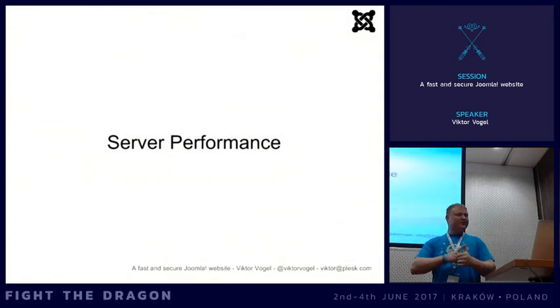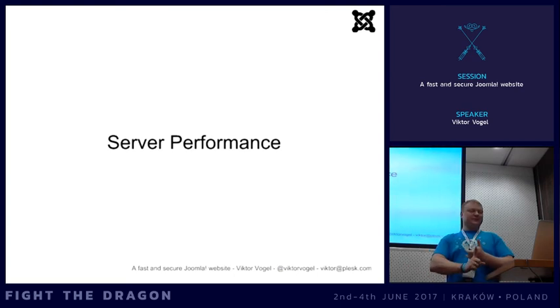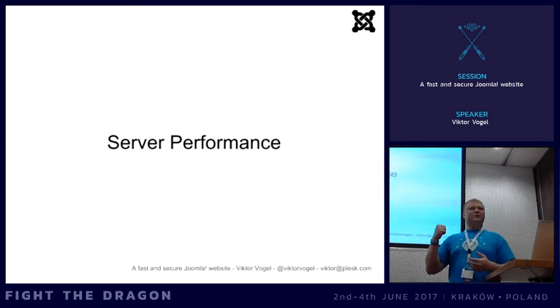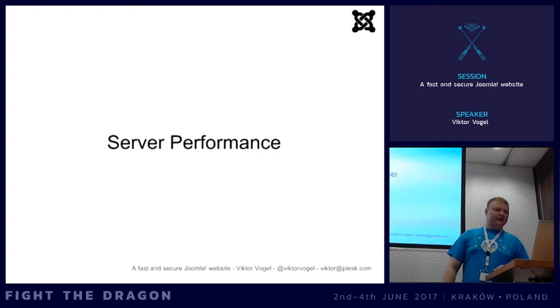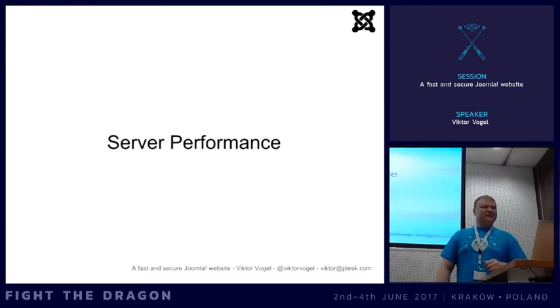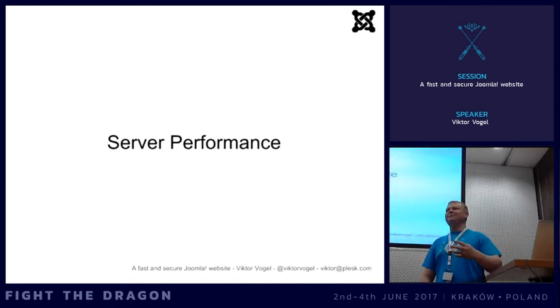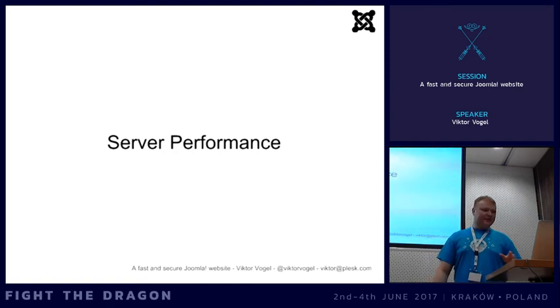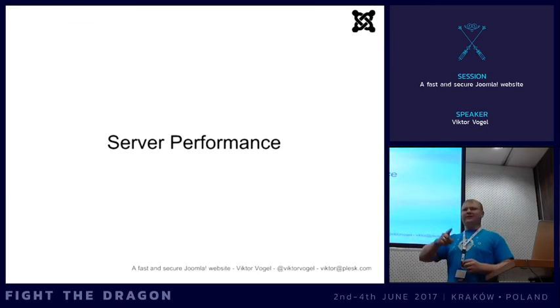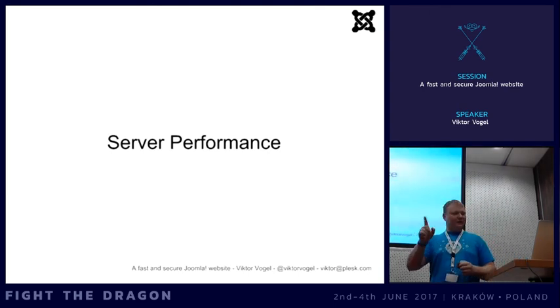Server performance: there is no reason not to use PHP 7.1 now. If extensions are incompatible with PHP 7, they are not really good extensions - find alternatives. It's unbelievable what a boost you get just by switching PHP version. We did a lot of tests: it doubles the processing speed and memory usage was four times less, so you can handle many more requests. It's low-hanging fruit with massive influence - if you're not running PHP 7, go change it now.